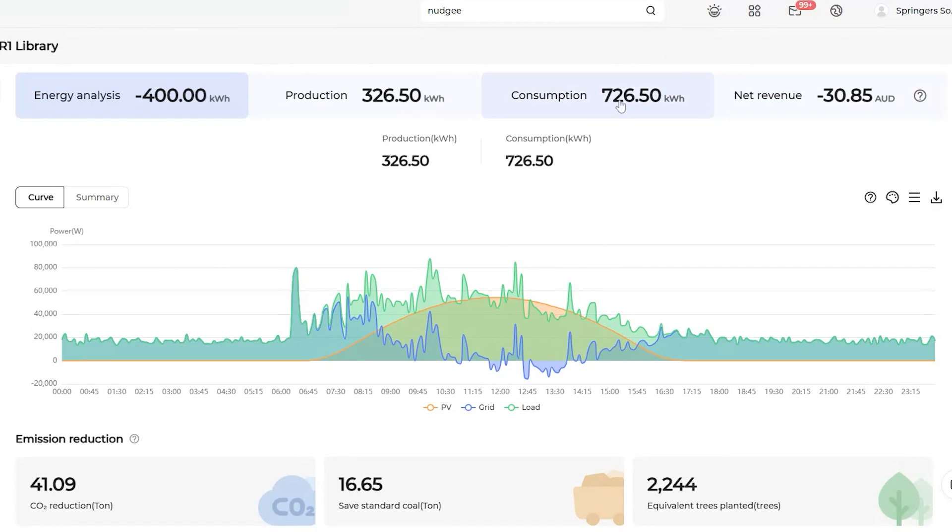This part of the school used 726 kilowatt hours for the day. The system produced less than half of the usage, but nearly all of that energy was self-consumption with only tiny bits exported to the grid. The energy behind this curve at self-consumption is offsetting the full rate — so maybe offsetting 20, 22, 24 cents per kilowatt hour.